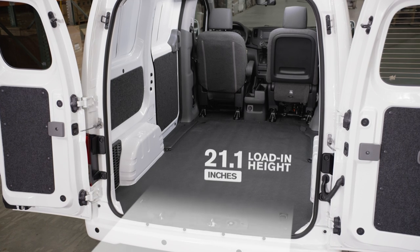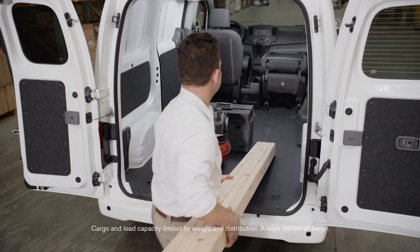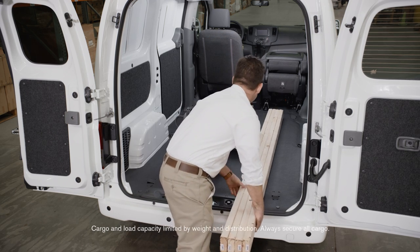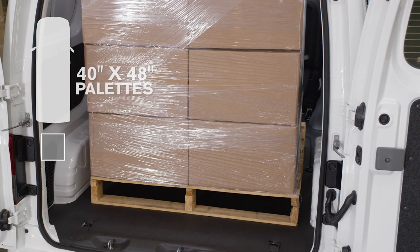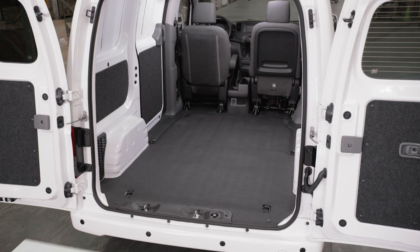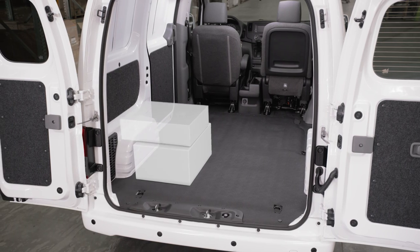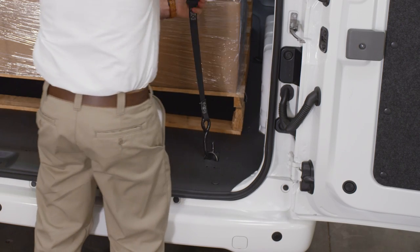If you're hauling cargo, you'll find NV200 Compact Cargo makes every inch count. The fold-down passenger seat makes room for items up to 9 feet 8 inches long. There's easy access for a forklift with plenty of room for a pallet. It's easy to stack boxes and tie-down items. Standard D-rings in the floor help hold cargo in place.